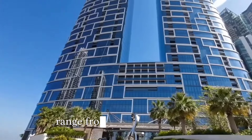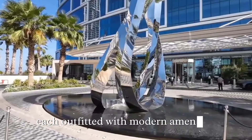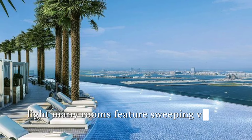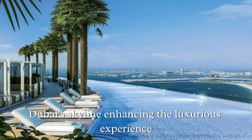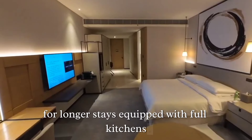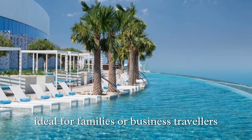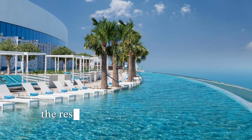Accommodations at Address Beach Resort range from stylishly designed deluxe rooms to expansive suites, each outfitted with modern amenities, plush furnishings, and large windows that fill the rooms with natural light. Many rooms feature sweeping views of the beach or Dubai skyline, enhancing the luxurious experience. The resort also offers spacious residences for longer stays, equipped with full kitchens and living spaces, ideal for families or business travelers seeking the comforts of home in an upscale setting.